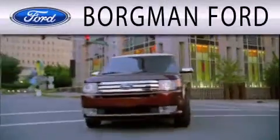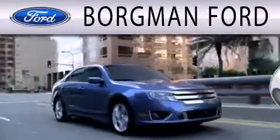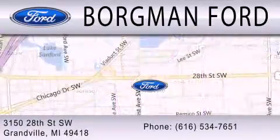Borgman Ford is dedicated to doing everything possible to ensure that the experience you have selecting your next vehicle is as pleasant as possible. We are located at 3150 28th Street Southwest in Grandville.